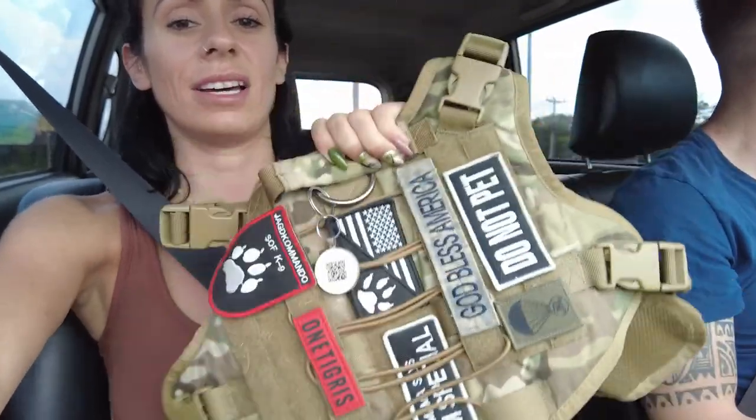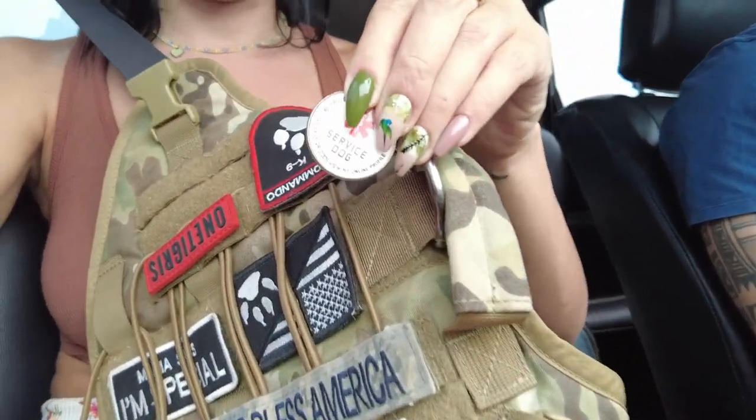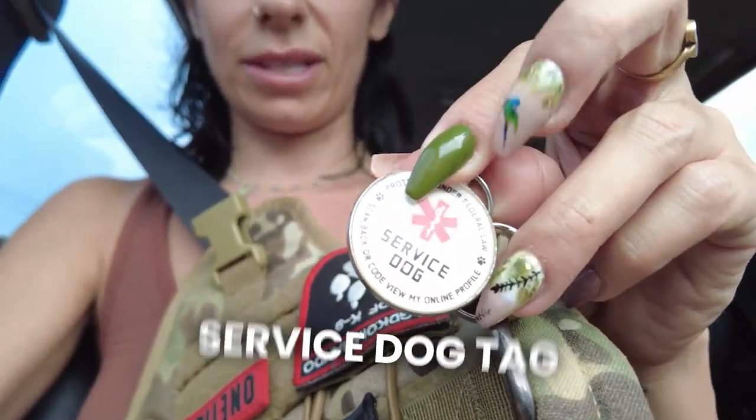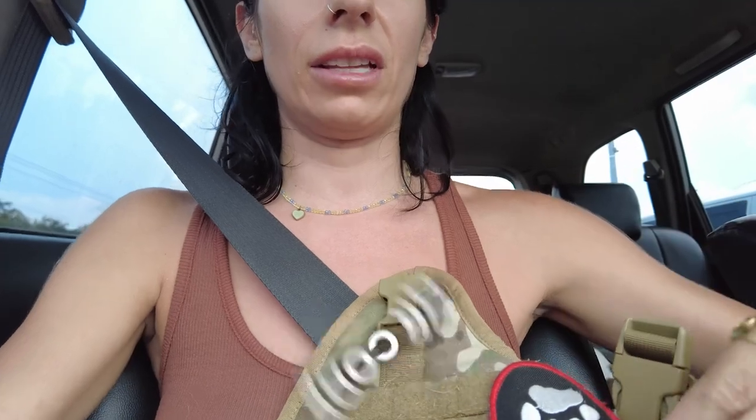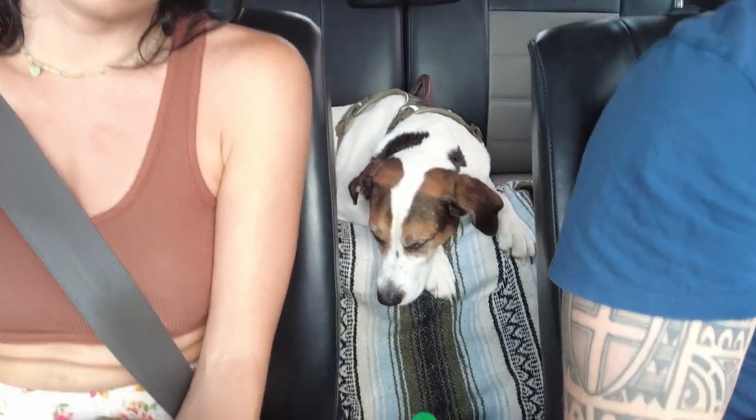I wanted to show you guys the super cool service dog vest I got on Amazon — it's linked in our storefront. It doesn't come with any patches, but I also bought this service dog tag on Amazon. It's really cool because it has a QR code, so if anything happens to you and your service dog is there, they can scan the QR code and find all your information and health history. I got one in army print since Thomas and I are both army vets.